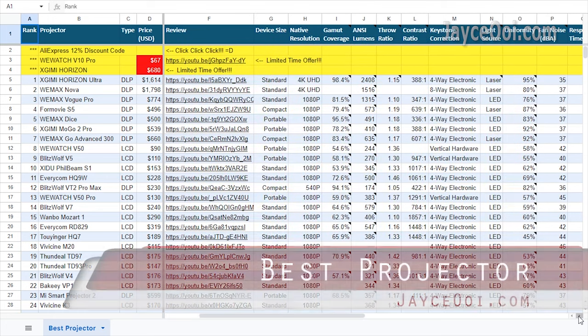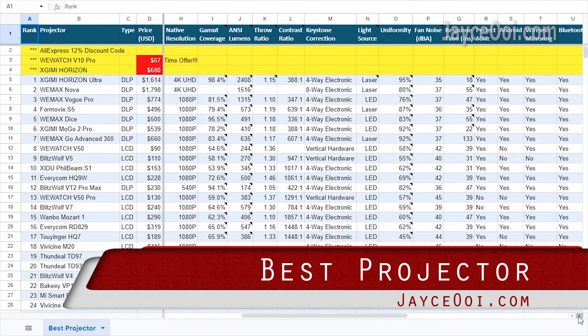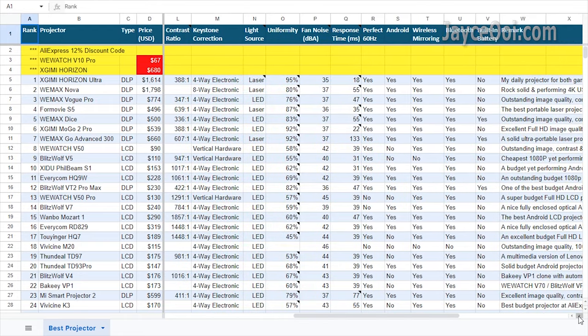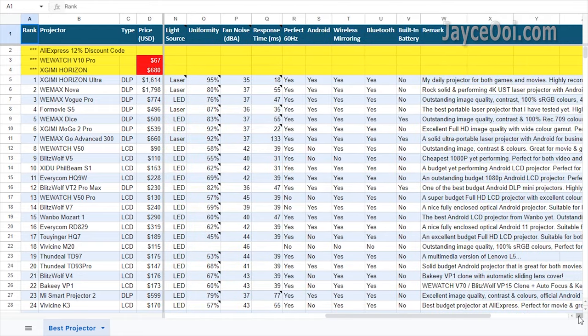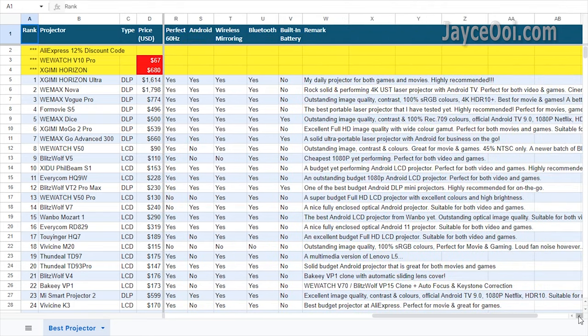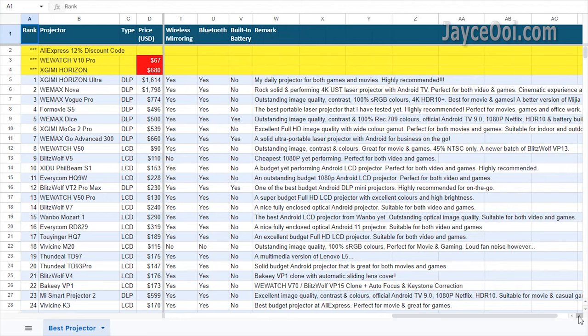As always, this is my best projector list. You can find all the important information here. All of them are accurate calculated and tested data. Be sure to watch each projector's full in-depth review too.